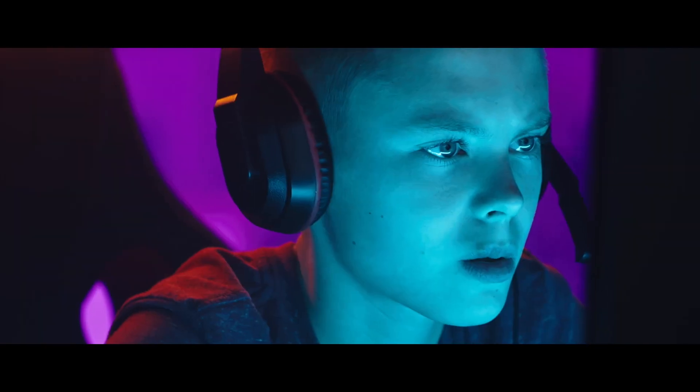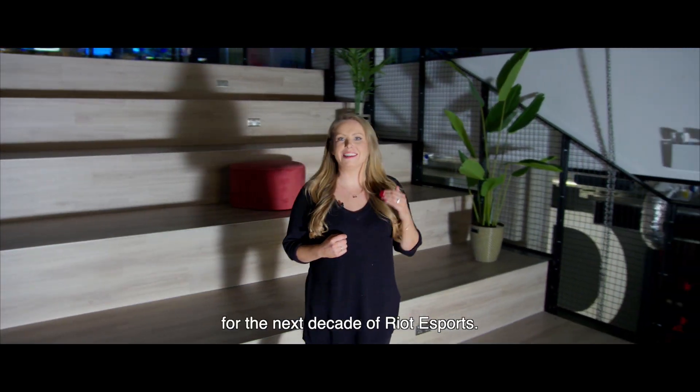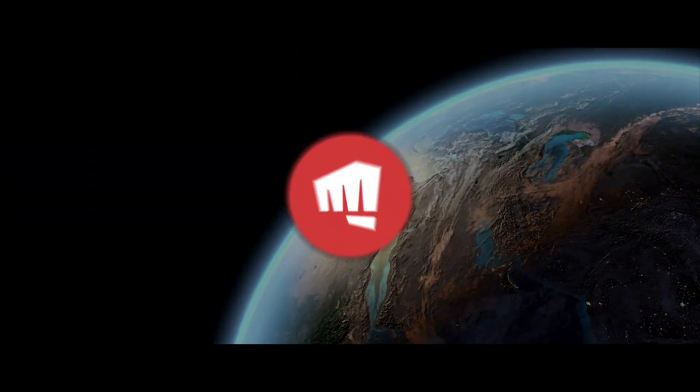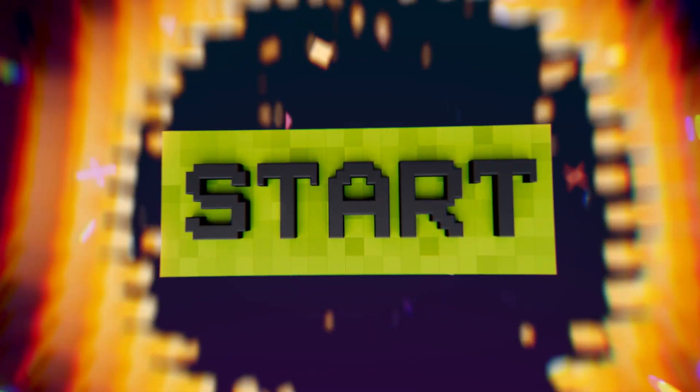This is Project Stryker. We are building the foundation for the next decade of Riot Esports.